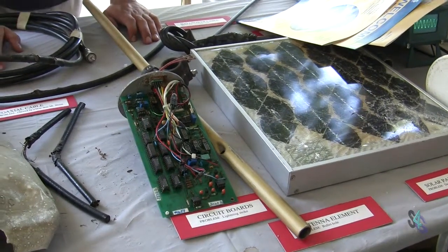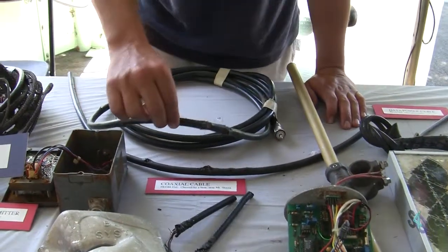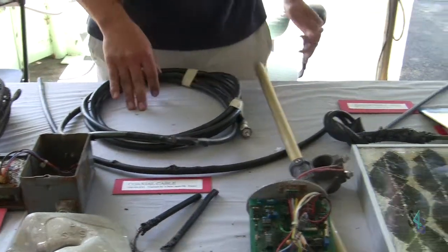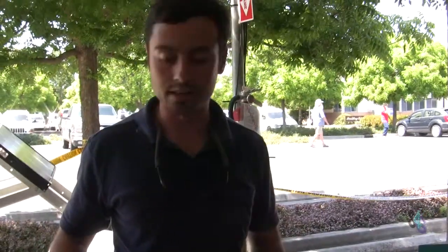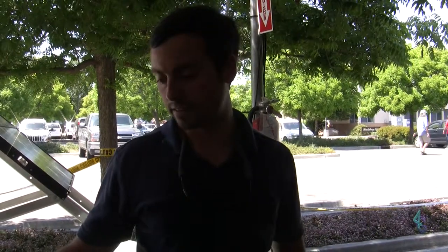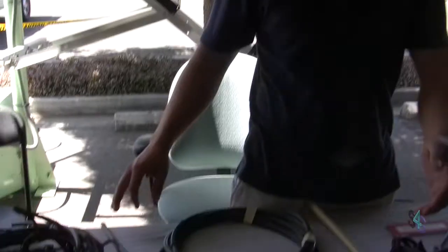You've got gophers and cows and bears out there and they all think this stuff is tasty to chew on sometimes. Basically when a site goes out and it's an analog station, all we know is that the site's out. So we have to be prepared to fix anything, from a fried cable to a fried circuit.